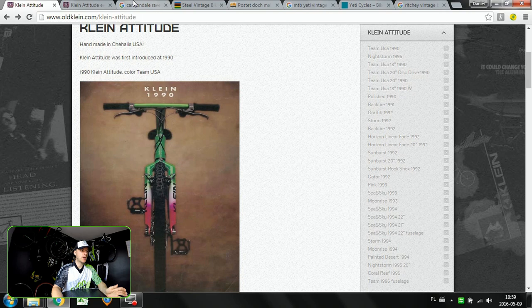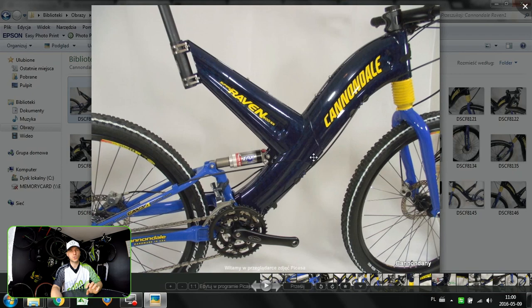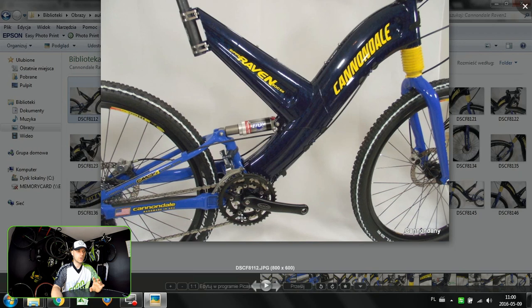The second one will be the Cannondale Raven, made a bit later — because the Attitude was being produced from 1990, and the Raven from 1998 through to 2000-2001. The Raven was made in two generations; the second generation is the most desirable one. It was improved and it was lighter, but there was also some recall action.